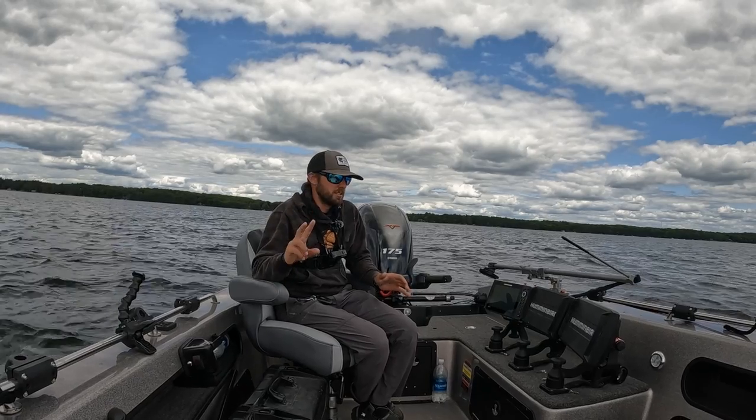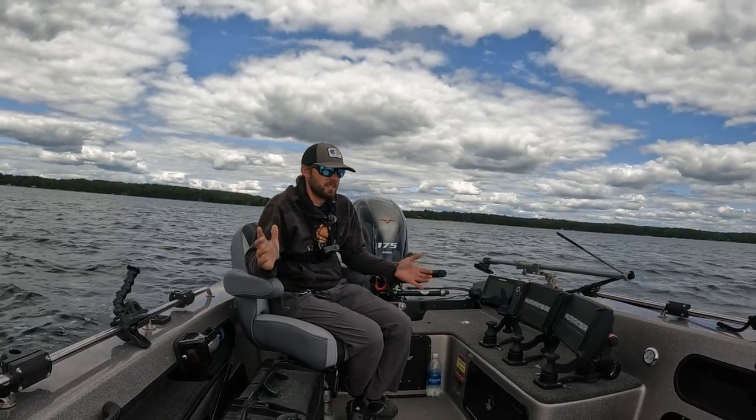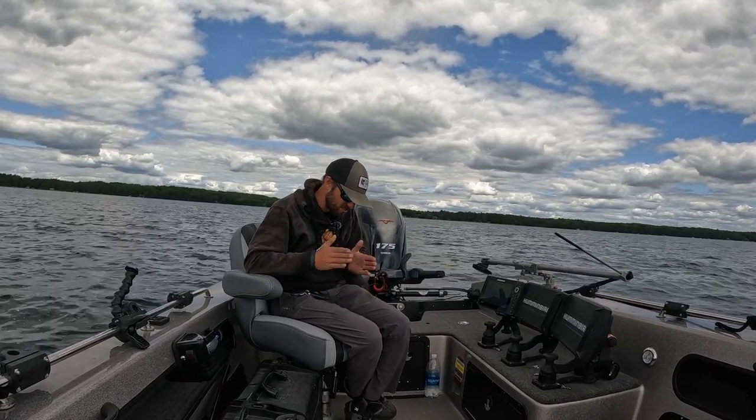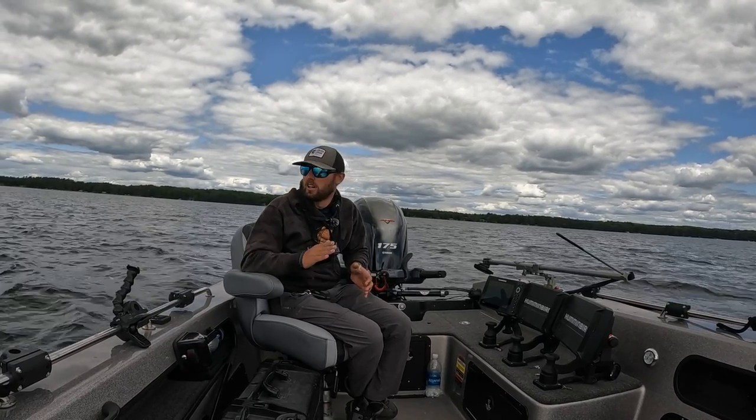My season is kind of broken up into two halves. The first half is from whenever I step into a boat, which is like mid-February, until the Fourth of July. The second half starts after the Fourth of July and goes till the end. It's kind of a long season, but we love it.